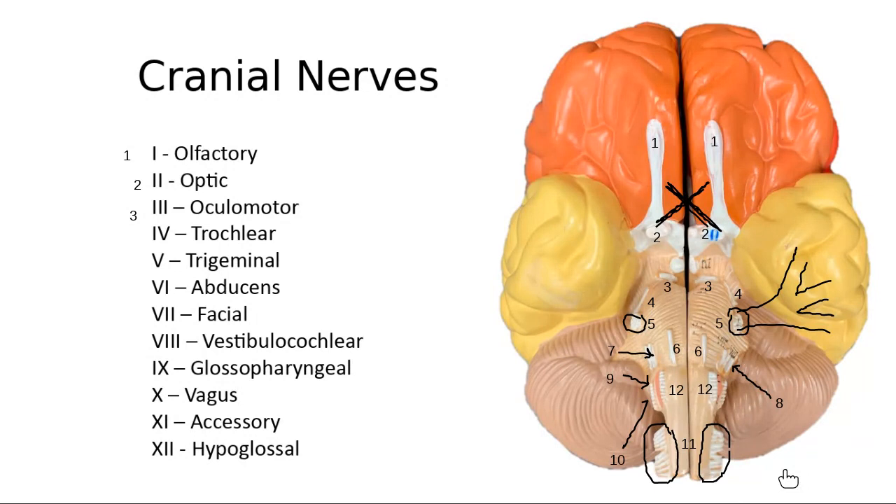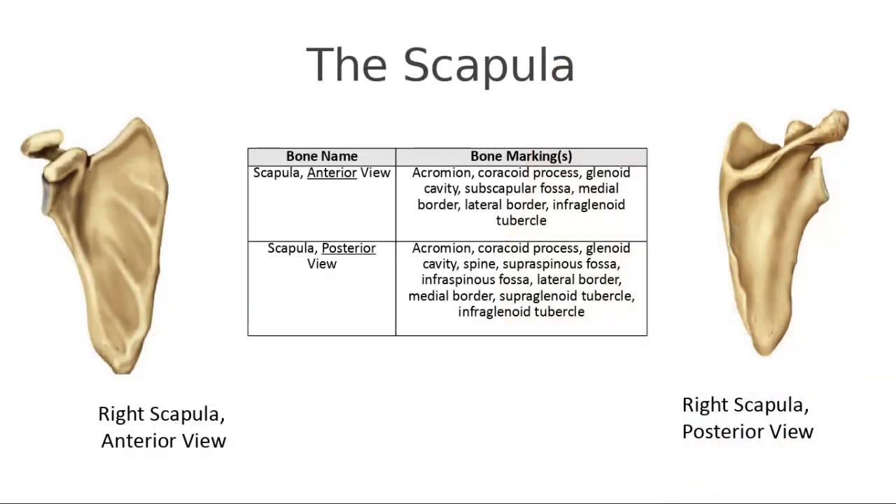The two biggest topics requested for review were cranial nerves and muscle naming. The other most-mentioned topic was bone markings of the scapula and the vertebrae. So let's go ahead and jump to that next, and then we'll see how much time we have left and decide what else to talk about. Let's jump to the scapula and the vertebrae.